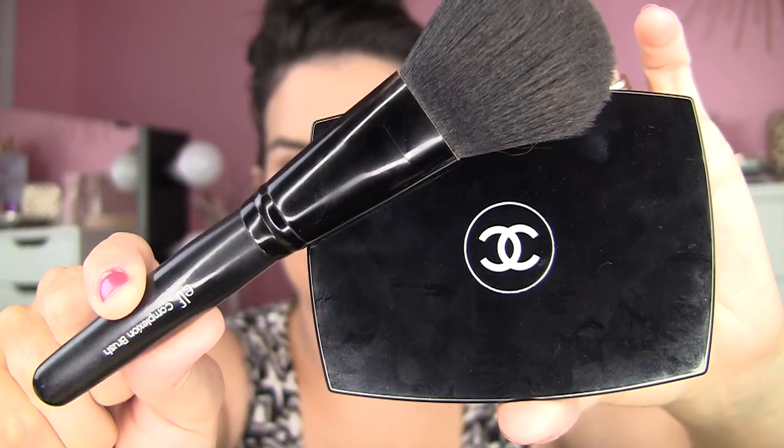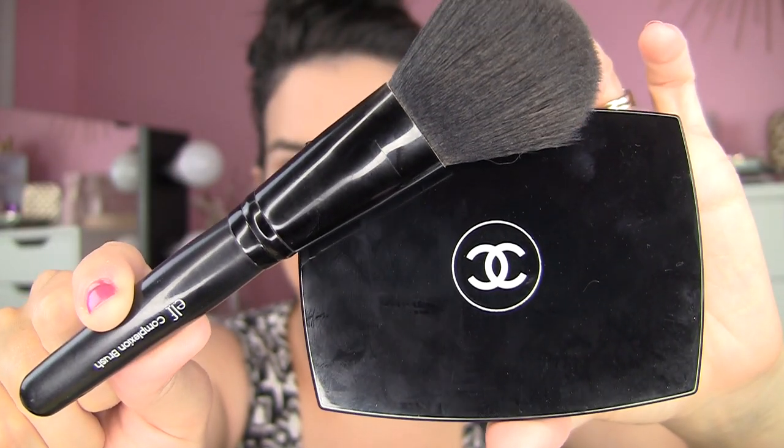Going in order of application on the face, in case you missed my other video — the ELF and Chanel product I put together: it's the Double Perfection Lumiere Powder in 32 Beige Rose. This is a newer product to my collection; I just decided I want to try a really pricey powder and see if it's that much better than a lot of the drugstore powders I use. And this powder is truly amazing — so soft, great coverage, looks really flawless on the skin without feeling super heavy. And I think this ELF complexion brush is perfect for this.